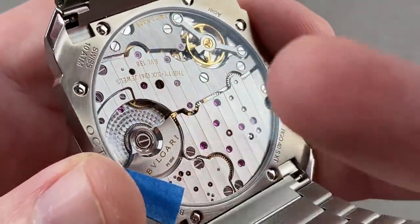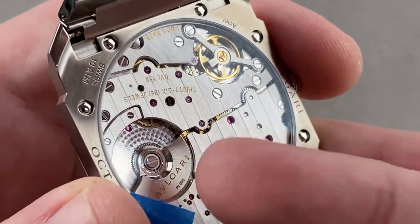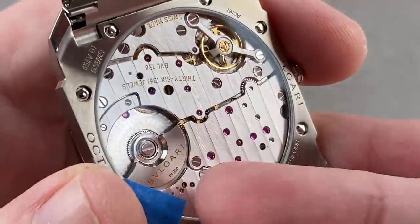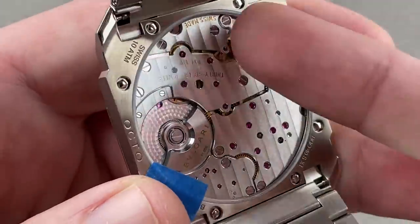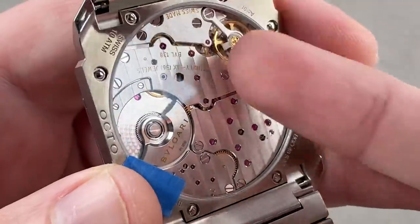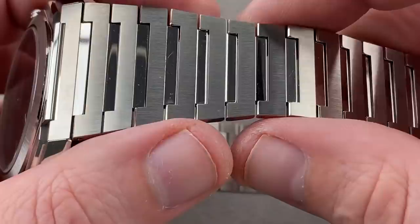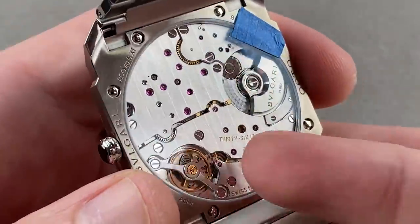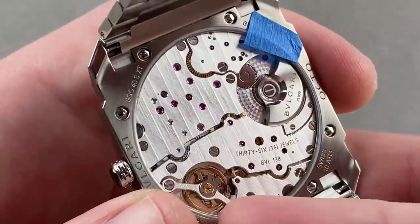The movement is the BVL138. It has a platinum micro rotor — no holds barred. A lot of companies would use gold or even tungsten, but Bulgari uses platinum because it has the most mass and makes for the most efficient micro rotor winding. Having a micro rotor automatic means the rotor can sit in the same plane as the other bridges, meaning this is effectively as thin as a manual wind. 60-hour power reserve, impressive for a movement that's just 2.23 millimeters thick — all done in-house.